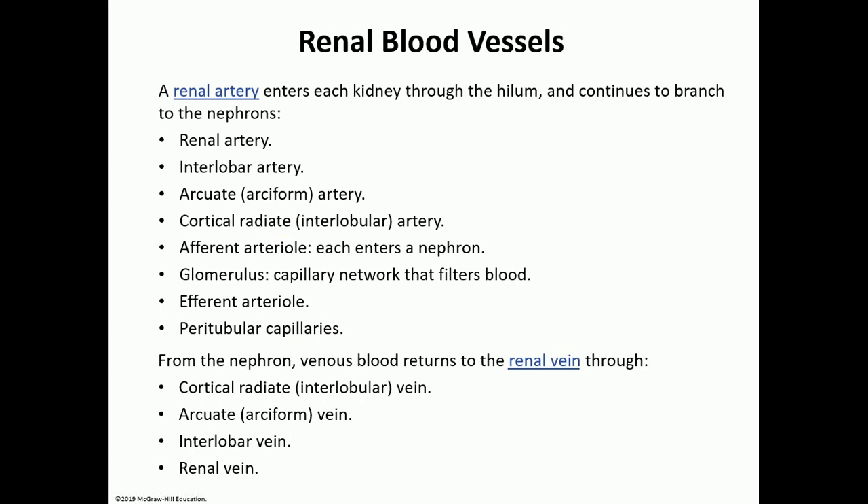The kidney has a huge blood supply. The renal artery entering the hilum branches into interlobar arteries, then arcuate arteries, then cortical radiate arteries, and then the afferent arteriole that enters the nephron and forms the glomerular capillaries. Blood exits as the efferent arteriole and then supplies the peritubular capillaries surrounding the rest of the tubules. Drainage occurs through the cortical radiate vein, arcuate vein, interlobar vein, and finally the renal vein.